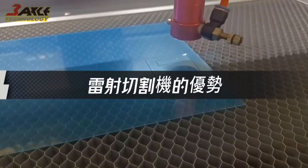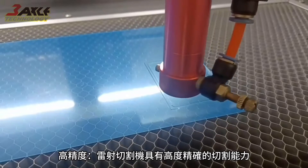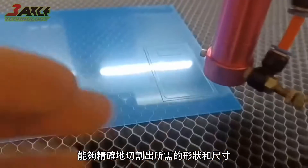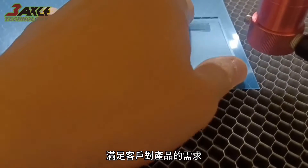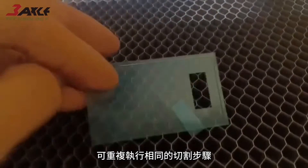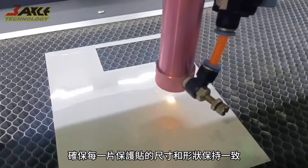Advantages of laser cutting machines — High precision: laser cutting machines have highly precise cutting capabilities, accurately cutting the required shapes and sizes to meet customers' product demands. They can repeatedly execute the same cutting program, ensuring consistent dimensions and shapes for each screen protector.